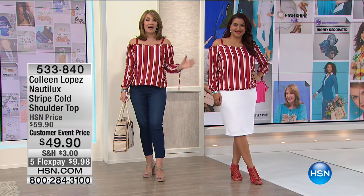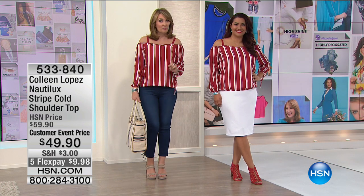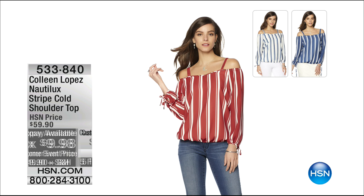It is the cutest top. We both chose the red, but there's also a gorgeous blue and white stripe or a white and navy stripe — so pick your favorite. It has these little tie sleeves and it's absolutely adorable for $49.90. It's on five payments, which means we're going to get this home to you for $10. So don't wait too long.